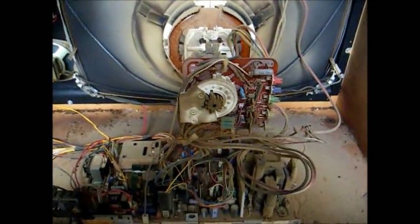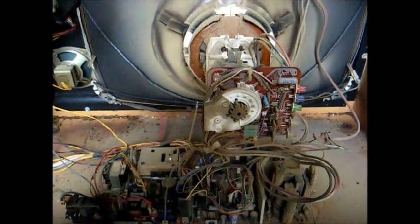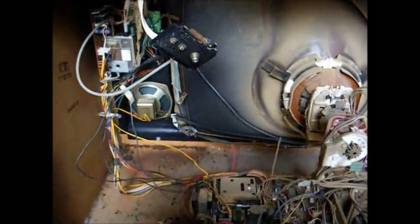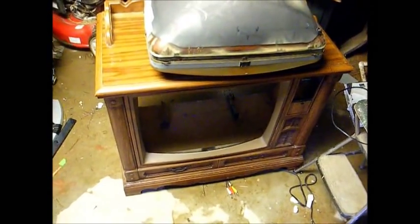Let's pull it apart. I hate to do it to you, but you're just not worth much anymore — just turn you into something. And there it is, ready to be converted to a dog bed.